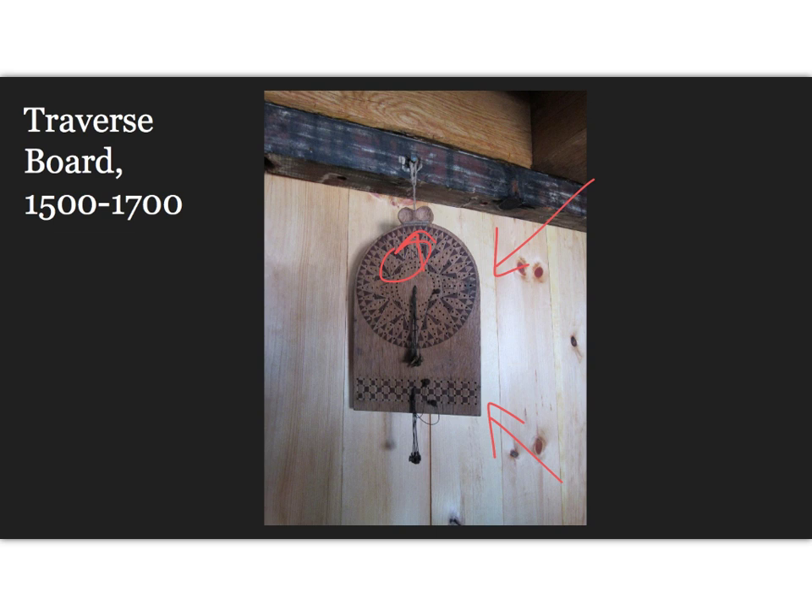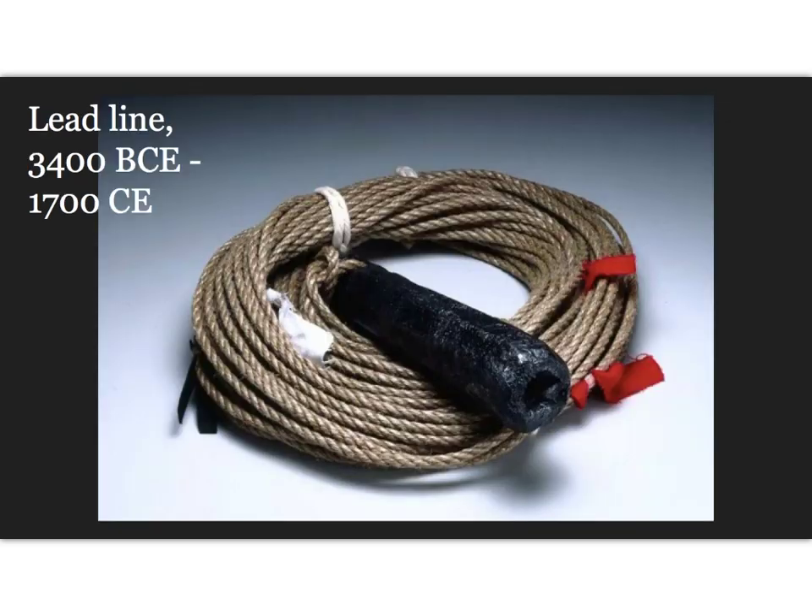The picture on screen is a traverse board from the replica of the Mayflower that you can see in Plymouth, Massachusetts. One of the oldest navigational tools would be the lead line, which in the Age of Exploration would be used to help determine positions at sea to ensure the ship stayed on course.